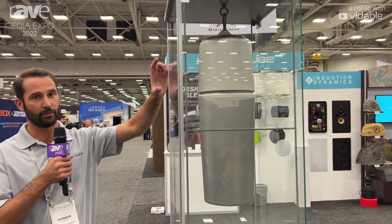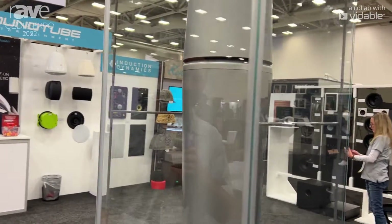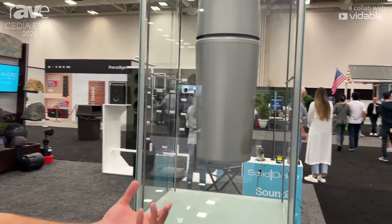We have a built-in subwoofer with a 5.25 inch subwoofer with patented bandpass technology. We also have a 4 inch mid-range in the bottom and a tweeter.